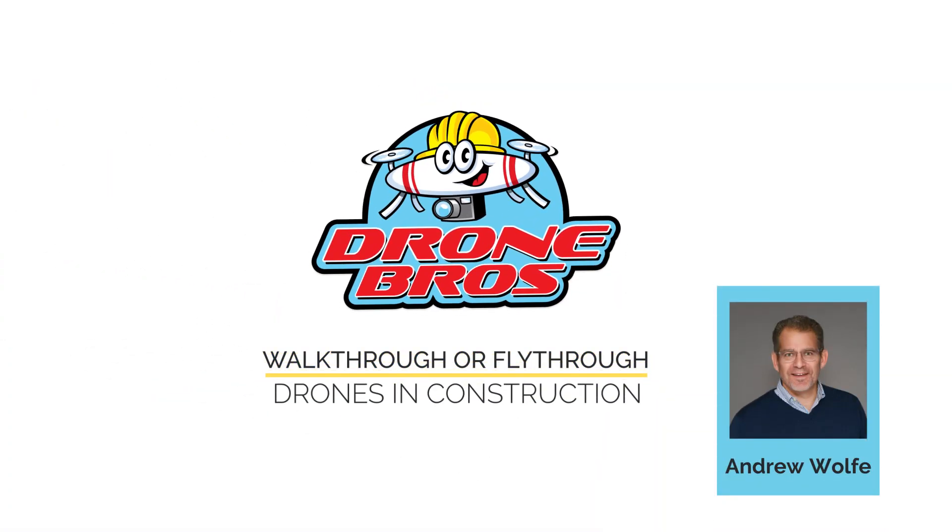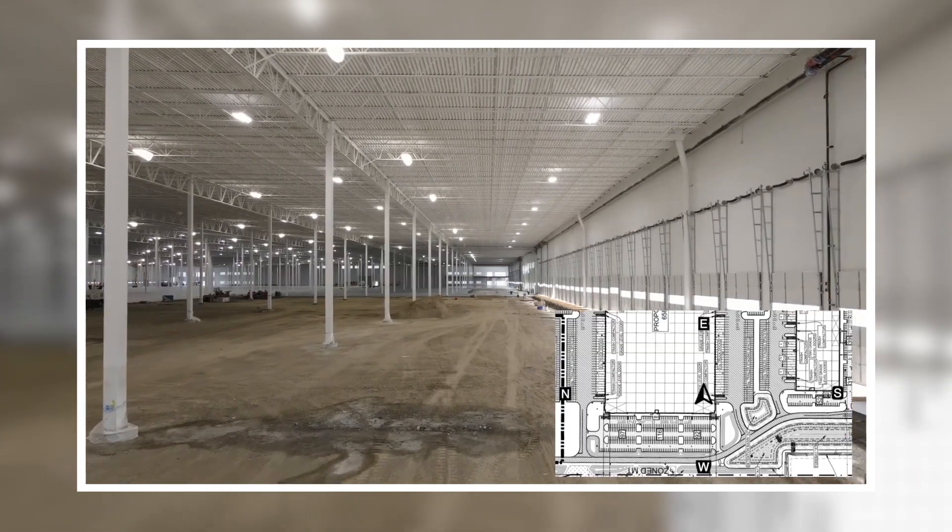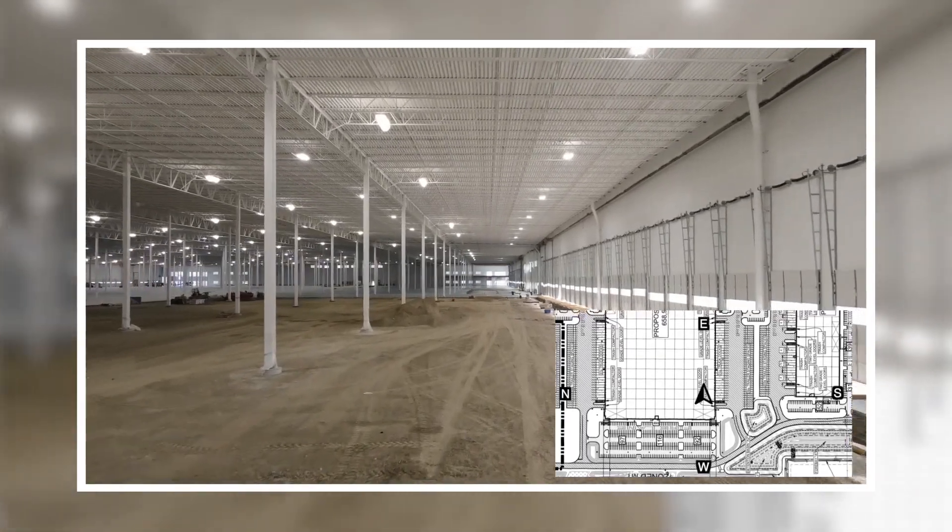Hi, this is Andy Wolfe, the pilot in command at Drone Brothers. Today we are going to talk about documenting the interior progress of your buildings.